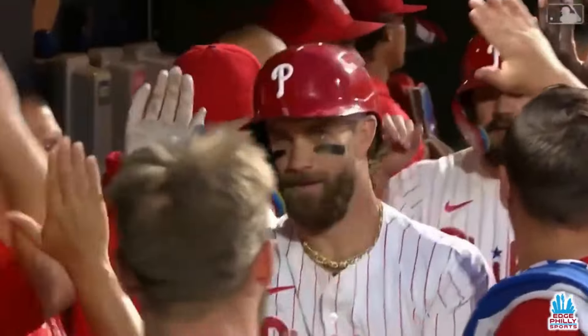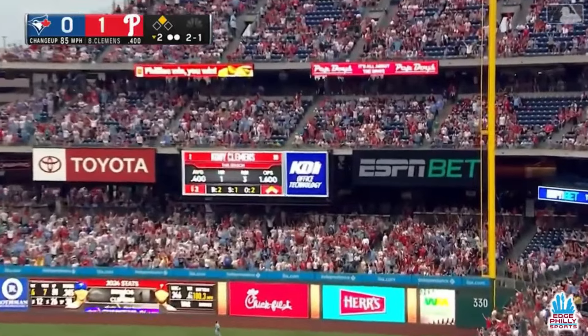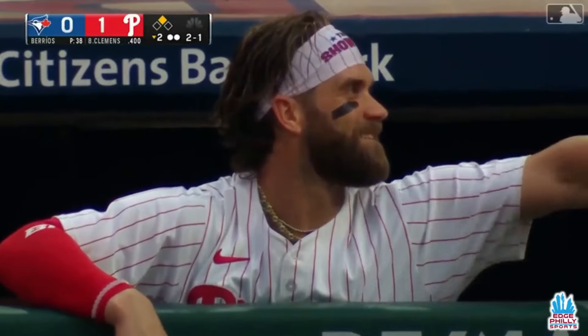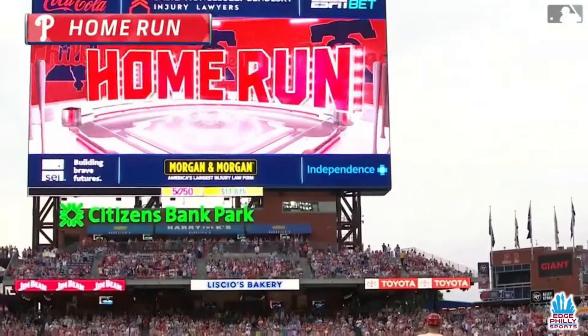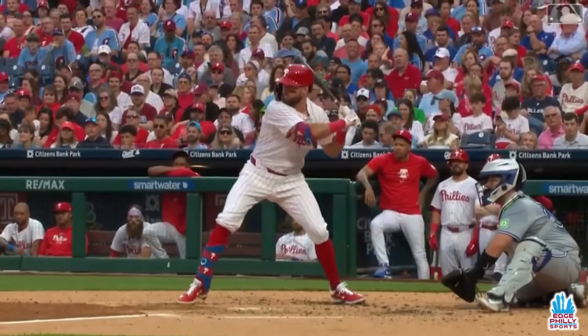You could just tell that Bryce was locked in. Clemens — that one is hit deep to right field. Forget about it. A two-run home run for Cody Clemens. He's homered in back-to-back big league games, and the Phillies lead it 3-0.